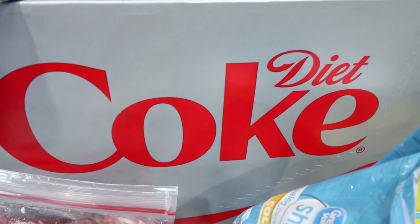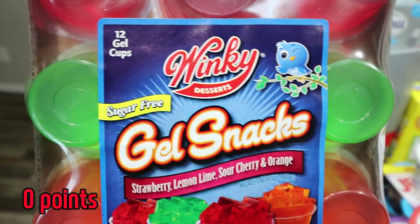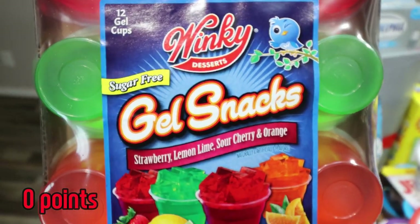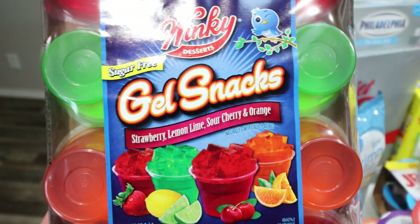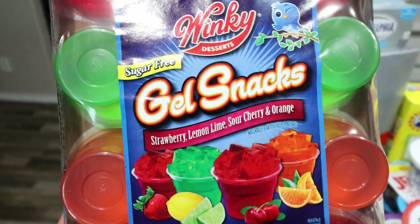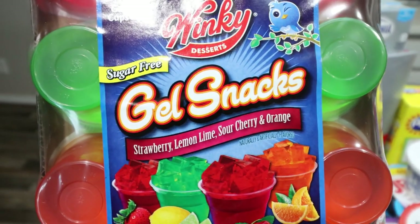As usual, a case of Diet Coke for Troy. I've been loving these little jello cups from the Winky brand — they are so good. This has been my go-to dessert because it's five calories, it even has a gram of protein, and it works perfect with how I'm eating. So I went ahead and grabbed another pack because both of us have really been enjoying these.